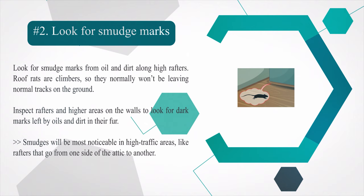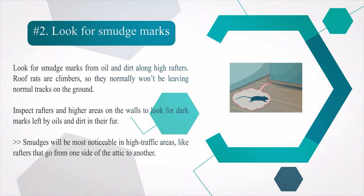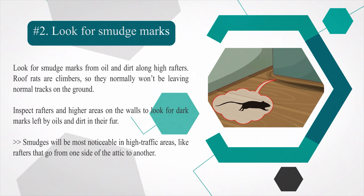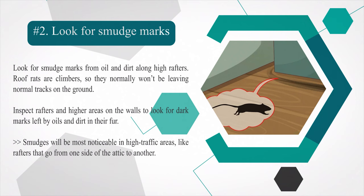Number two — look for smudge marks from oil and dirt along high rafters. Roof rats are climbers, so they normally won't be leaving tracks on the ground. Inspect rafters and higher areas on the walls to look for dark marks left by oils and dirt in their fur. Smudges will be most noticeable in high-traffic areas like rafters that go from one side of the attic to another.